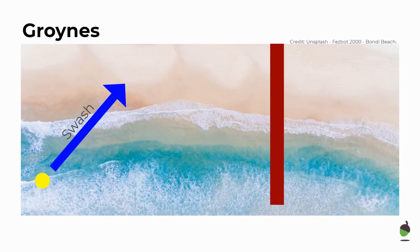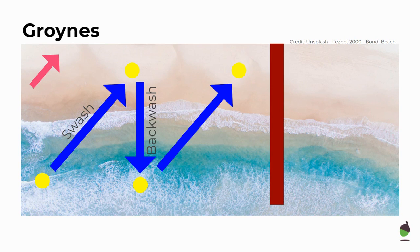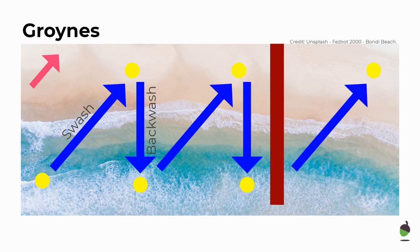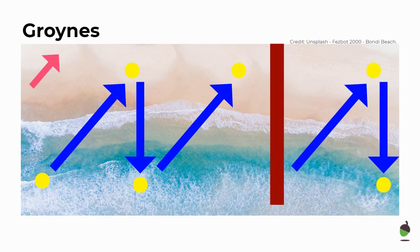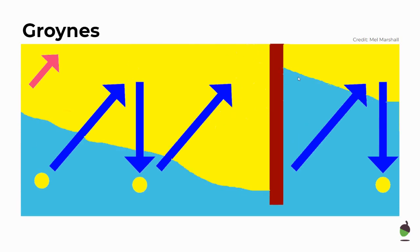Longshore drift transports material through swash and backwash in a zigzag motion along our coasts. When we put groins in, they trap the sediment and it builds up. On the other side of the groin, sediment is transported along but no longer replenished. So the beach gets wider on one side and much narrower on the other.